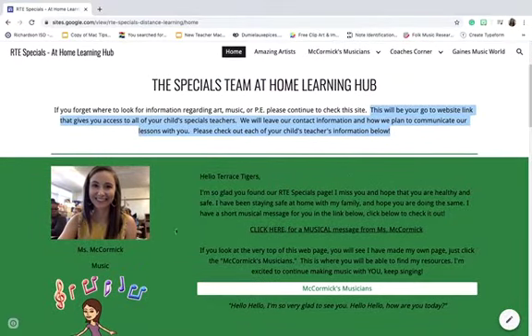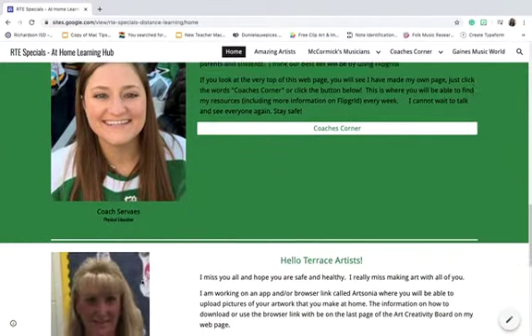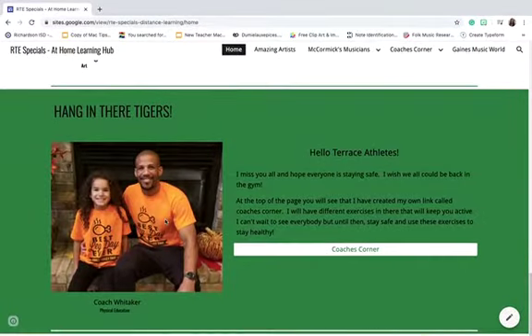Here's my little introduction. Miss Gaines, Coach Survey, Seleska, Miss Long, and Coach Whitaker.